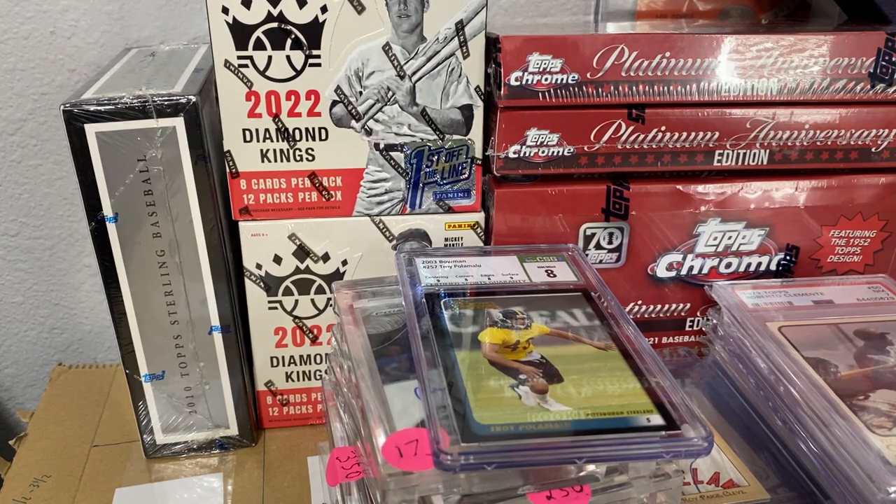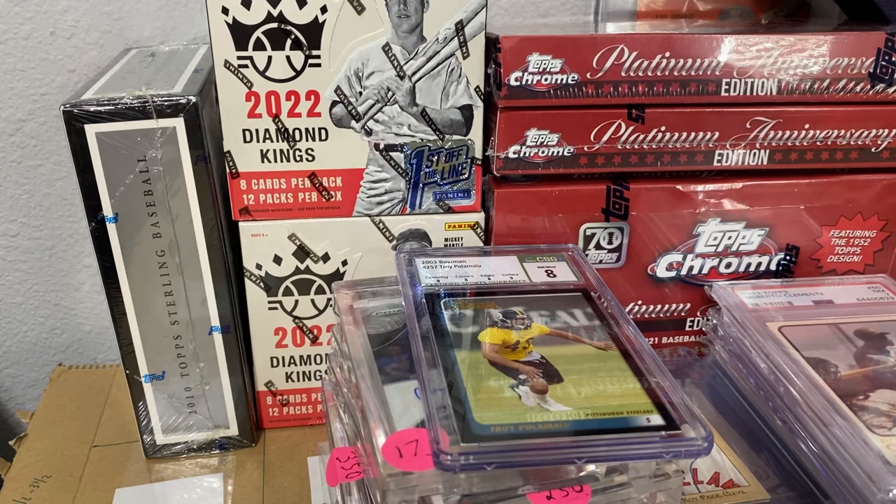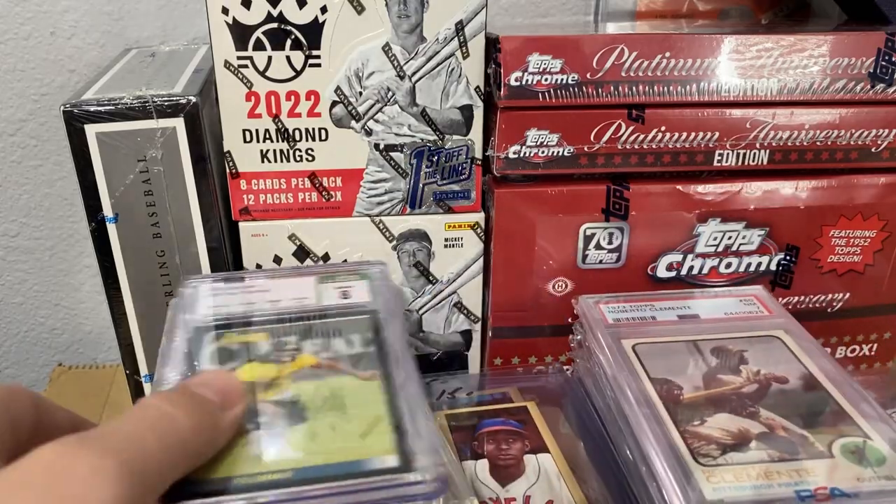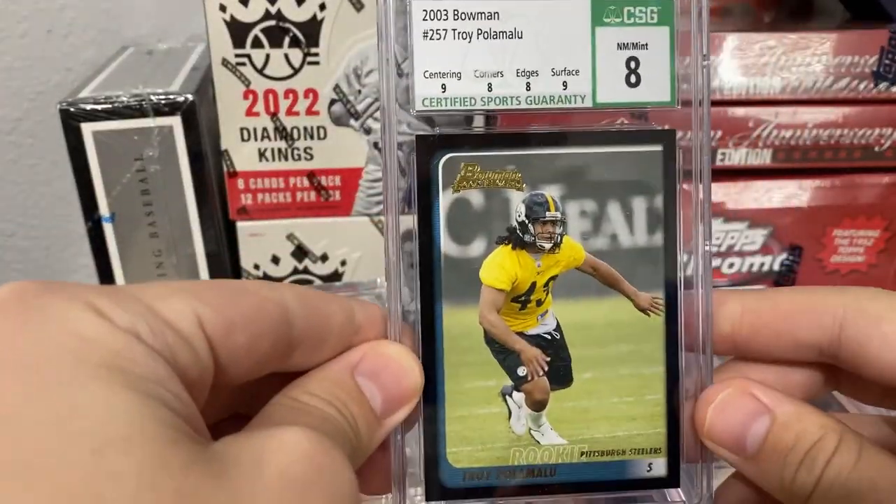Up next are some of the cards that I purchased. A lot of these are available, some are going to my PC — kind of depends — some have already sold, and I bought some stuff for other people that couldn't make the lives. Troy Polamalu rookie card.